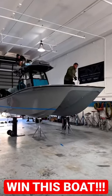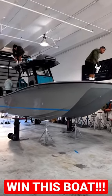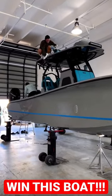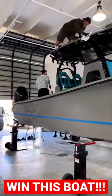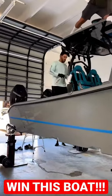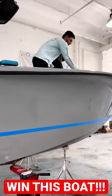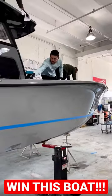The winner of our Costa 264 raffle can either keep our wrap on or remove it to have a beautiful, clean, haze gray finish. Here we have it at DNA Surface Concepts getting the full ceramic coating inside and out and the NASCO Marine clear bottom application, both included for the winner.